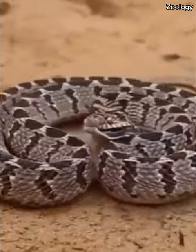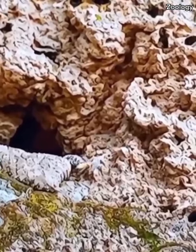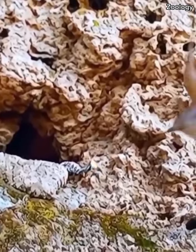Invisible Hunter: Spider-Tailed Persian Viper. It lives in the steep terrains of western Iran and its surroundings. It is a species native to Iran.